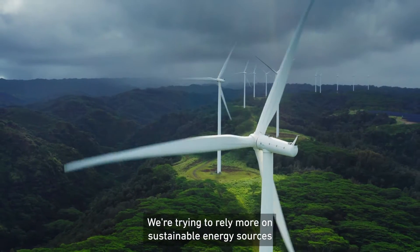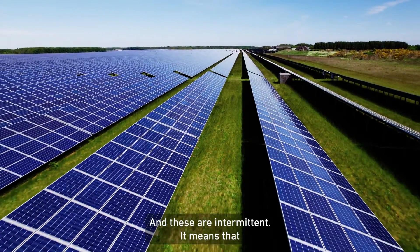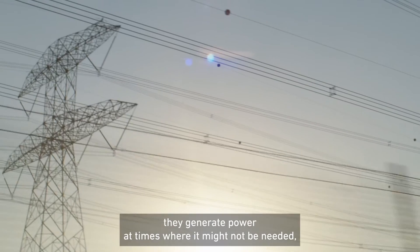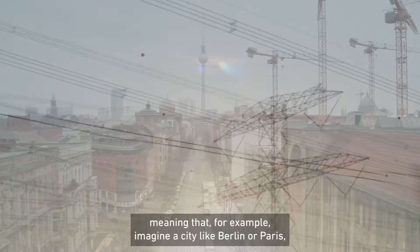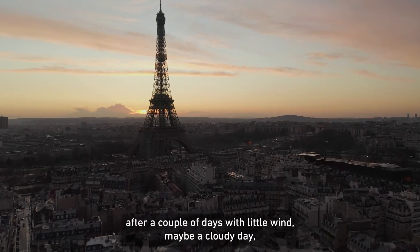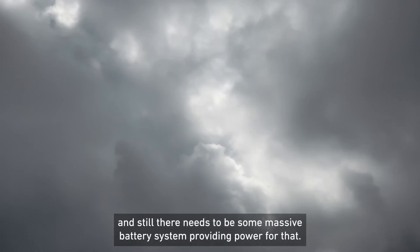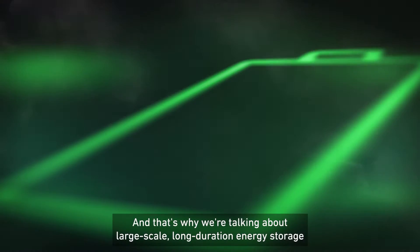We're trying to rely more on sustainable energy sources like wind and solar energy, and these are intermittent. It means that they generate power at times where it might not be needed, and they might not generate sufficient power at times of high demand. For example, imagine a city like Berlin or Paris — people wake up in the morning at 6am after a couple of days with little wind and maybe a cloudy day.